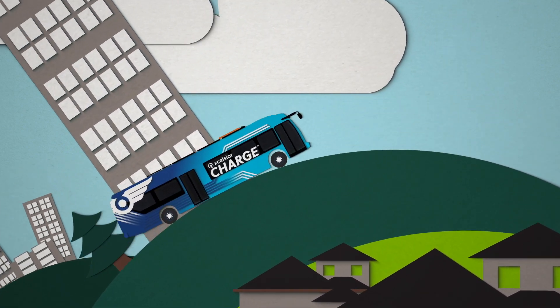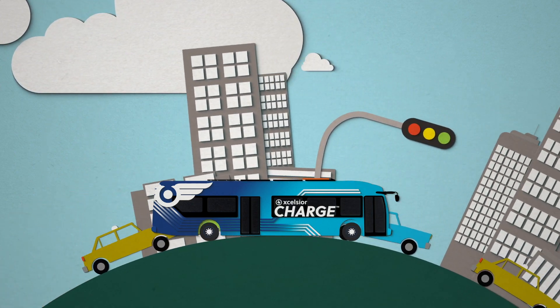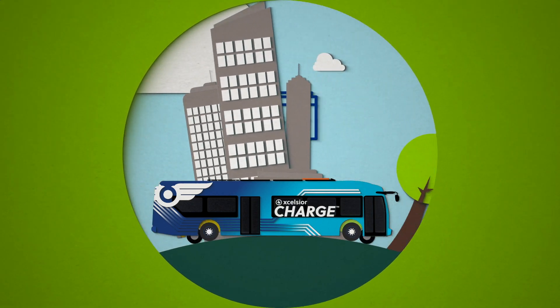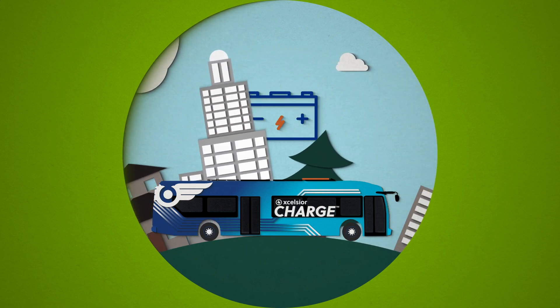Whether your bus needs to climb steep hills, maneuver icy conditions, or navigate high-density urban environments safely, New Flyer buses have already been there. The zero-emission battery electric Excelsior Charge is no different.